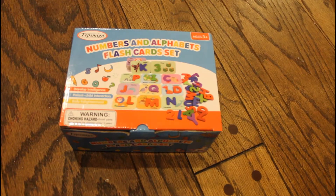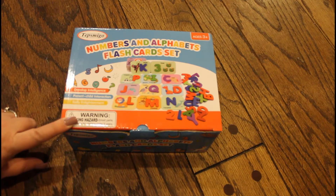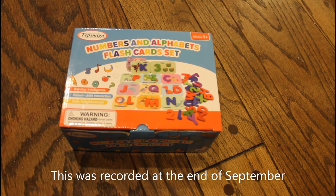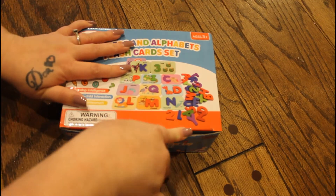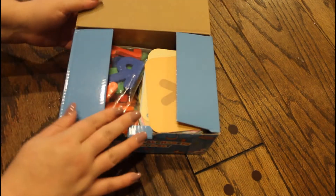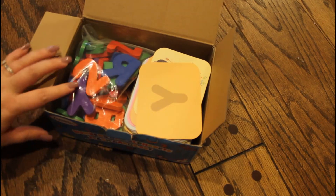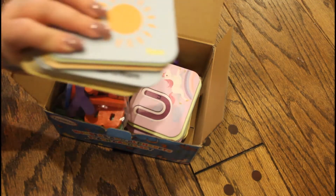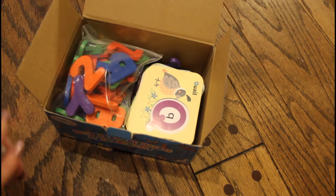Hey guys, Lady Mom T here, and I have got to tell you about this — it's called the Numbers and Alphabets flash card set. I got it in the mail yesterday and my three-year-old loves it. He's the type who is always on games, and I really don't like that because he's so young. So when I was given the opportunity to test this out, I said sure, and he spent hours playing with this.